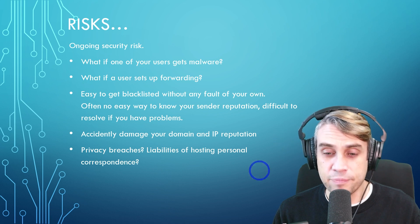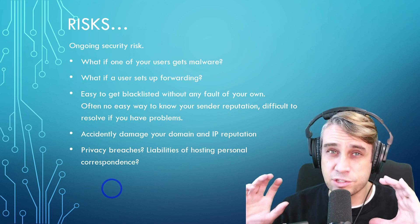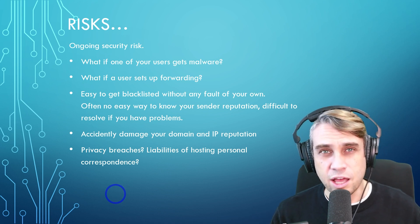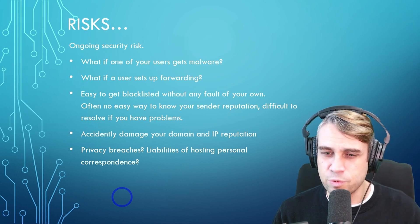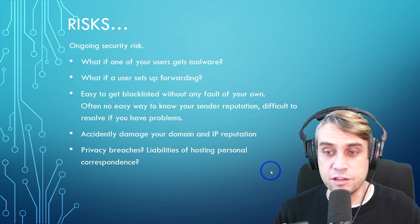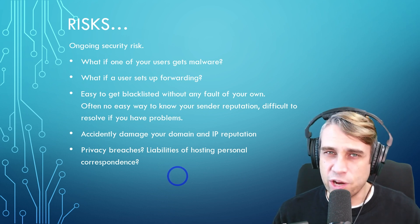Besides that, there's also the risk of having a bunch of personal information and communication on a server that you're responsible for — you probably don't want that responsibility. In many jurisdictions there are penalties for privacy breaches and liability for hosting this kind of data on a server, so a lot of times you just don't want to deal with that.